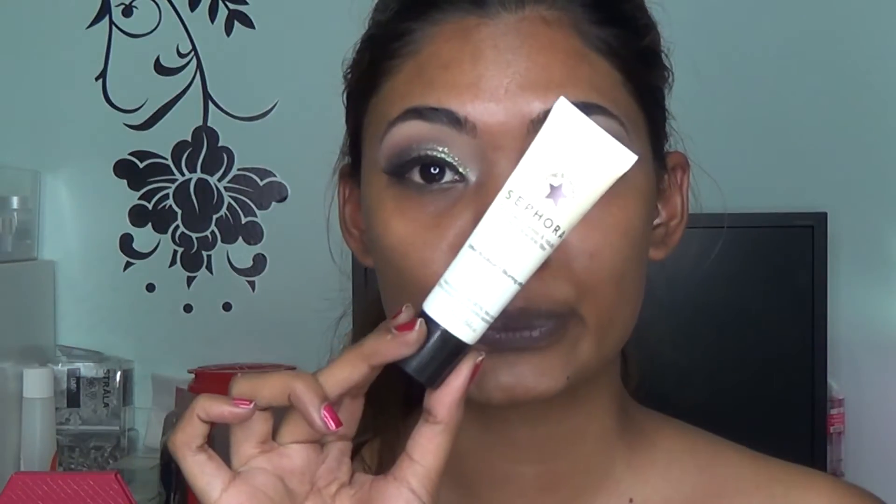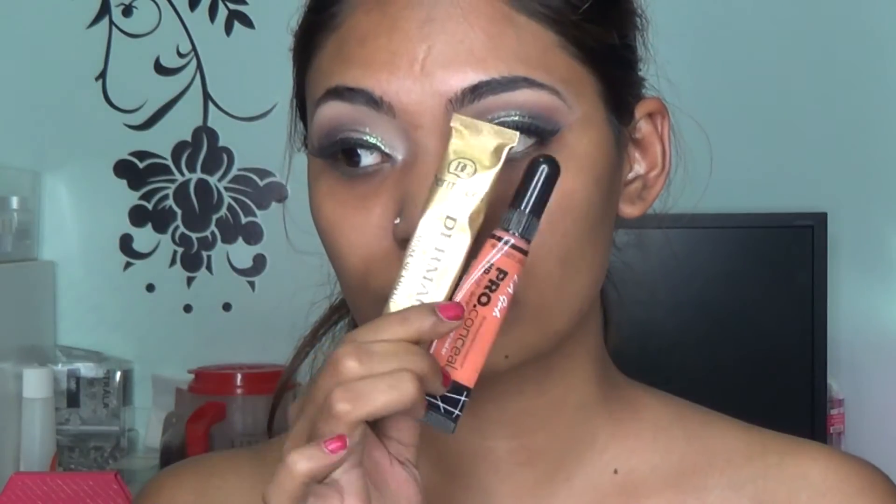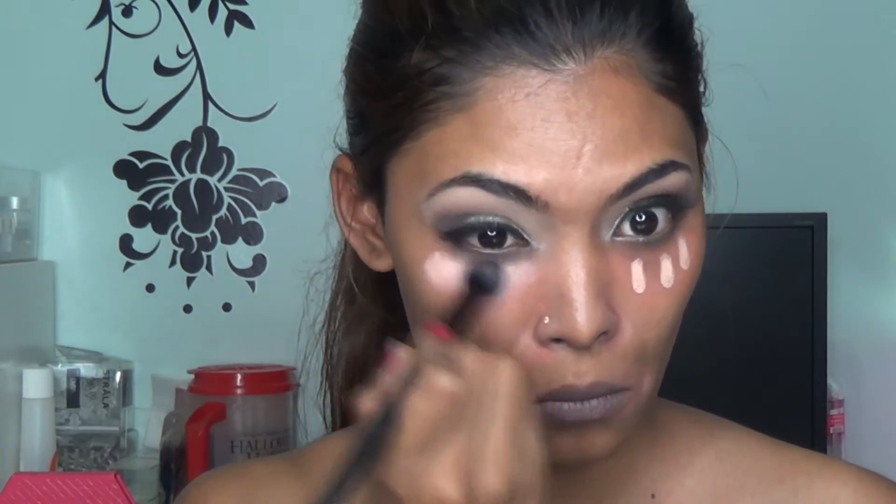Moving on to the face — I'm using the Sephora Revitalizing Booster serum all over my face, then going in with the Sephora Pore and Fine Line Filler, massaging it into the skin. Today I'm going pretty heavy, so I'm going in with my orange concealer and Dermacol Makeup Cover to correct underneath my eyes.